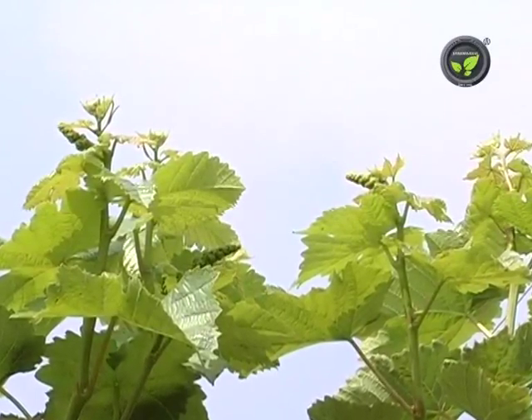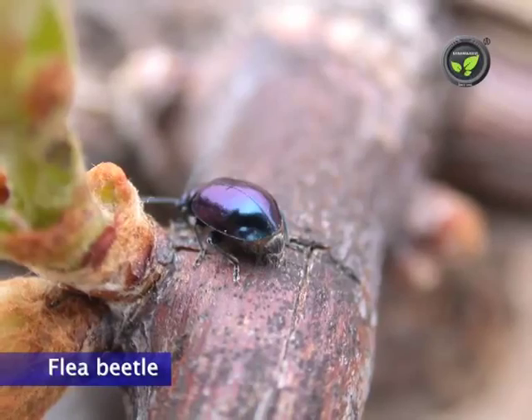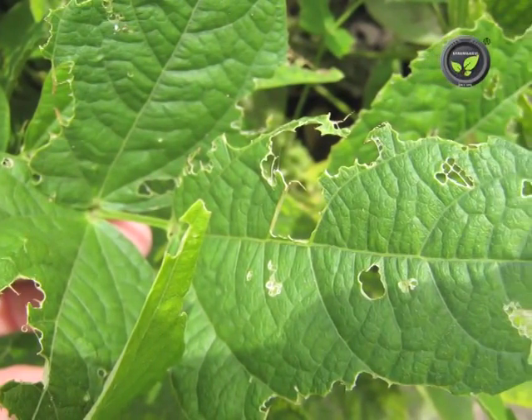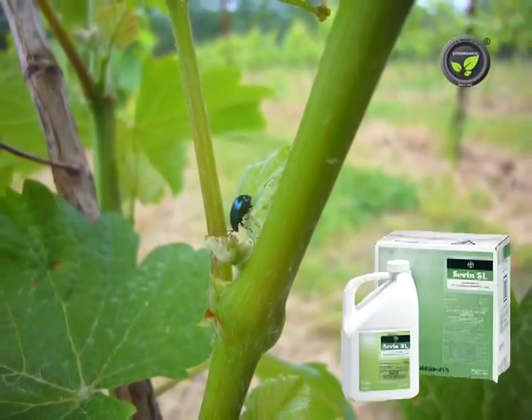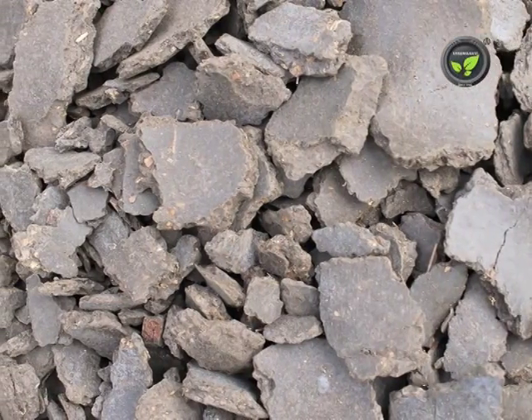Insect damage is very less in grapes. Flea beetle attacks fresh leaves after pruning, and leaves show cut holes. Spray 0.06% canole force or 0.2% carbaryl after 4 days of pruning. Neem cake extract is also effective.